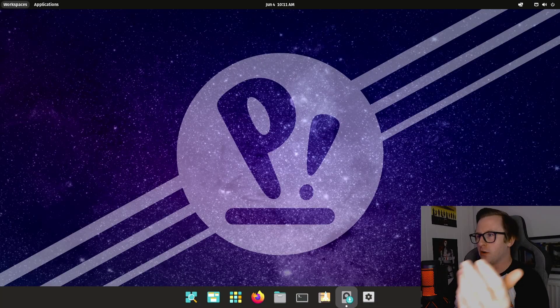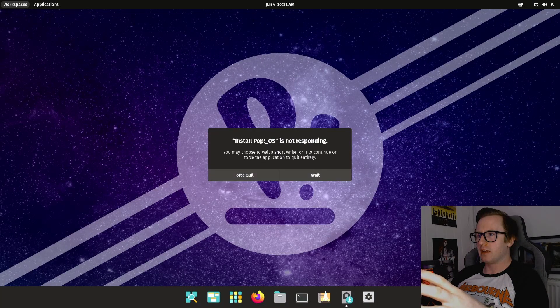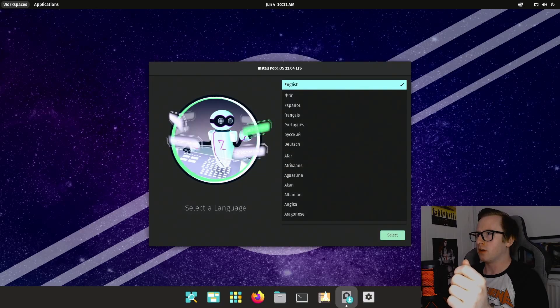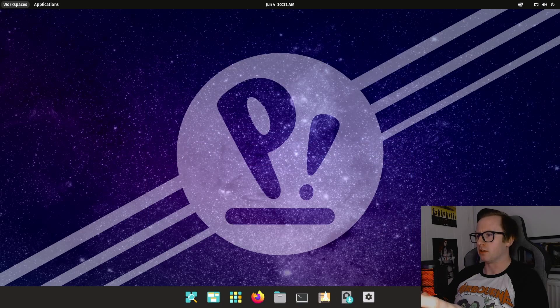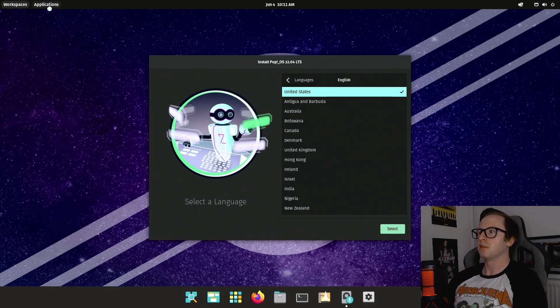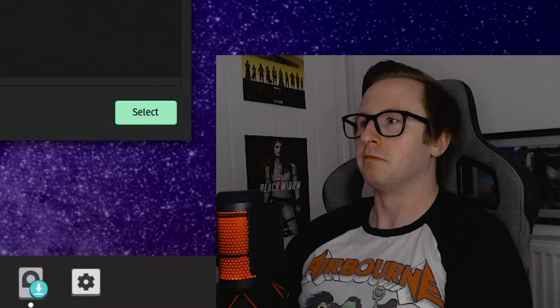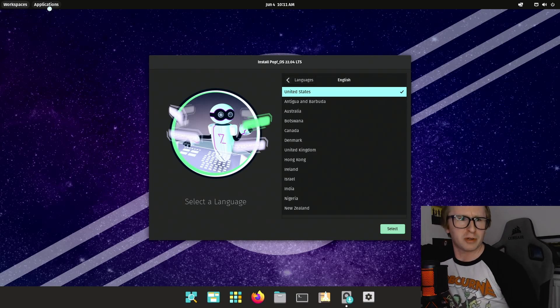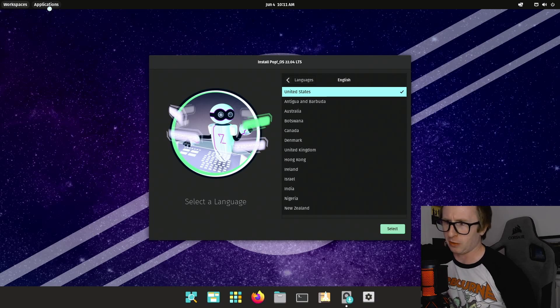We're going to try or install PopOS — ooh, that's a lot of code. And now we're in the desktop. It's worth noting this is not the full installation yet — it's just booting off the USB drive at the moment. Now it's prompting me to install, so we're going to go ahead and actually install it. We select language, go for English — but it's not doing anything. I can move my mouse but can't select anything. Everything has gone completely unresponsive. I'm not quite sure what's happened, so I'm going to restart the system and see what happens.